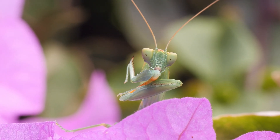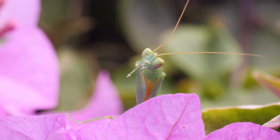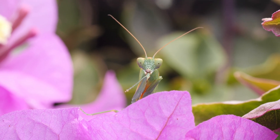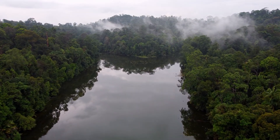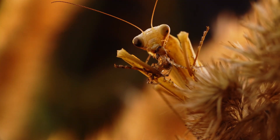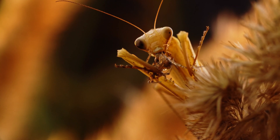There are around 2,400 known species of praying mantises worldwide. Mantises are found all over the world except in Antarctica, and are especially diverse in tropical and subtropical regions. New species are still being discovered and described, so the exact number is constantly changing.